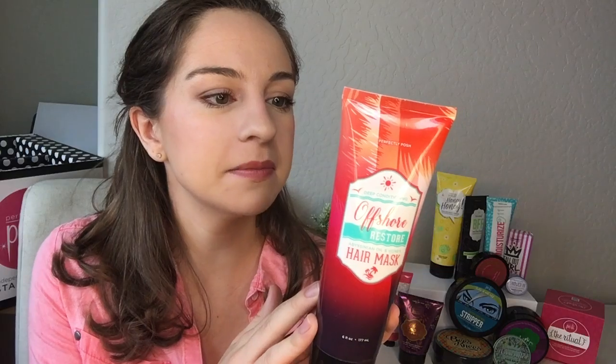For a face mask this month we have Stay Gold — turmeric, milk and honey. It's super hydrating and soothing, a great fall product as the weather gets cooler and you need more moisture. The Offshore Restore hair mask has honey, rich oils and butters, and smells tropical and coconut-y — great if you're sad summer's ending. The Honey Honey healing body cream is honey and lemon, amazing scent with super healing properties for your skin.